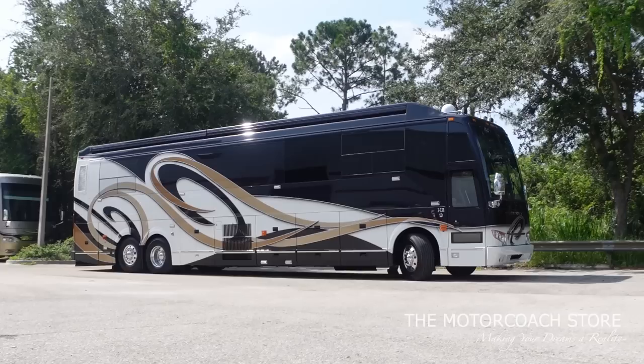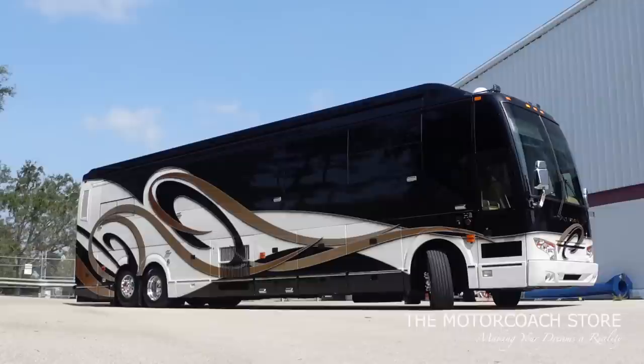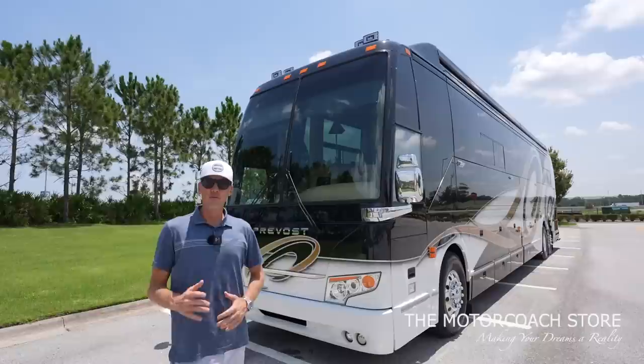I'm excited to take this for a test drive because I've always been told that Prevost Liberty coaches drive better than any other motor coach on the market. This coach is actually a 2003 double slide H3. With all those big updates it definitely looks more modern, but to get a coach that looks like this under $400,000 is very rare.